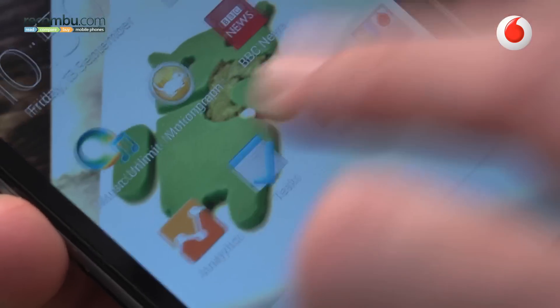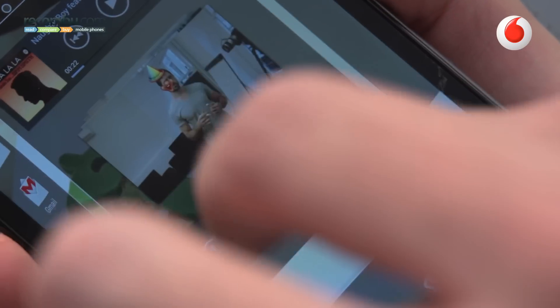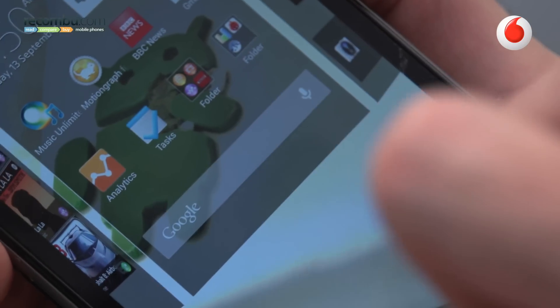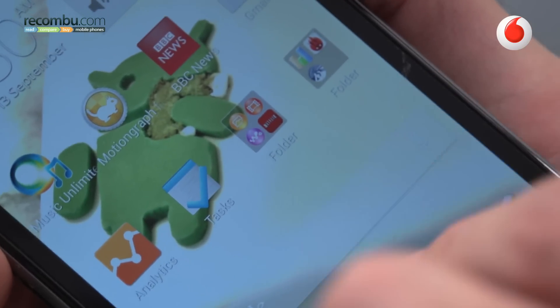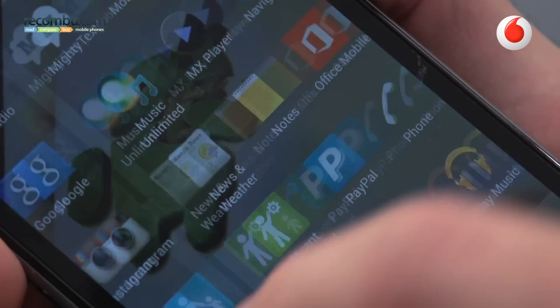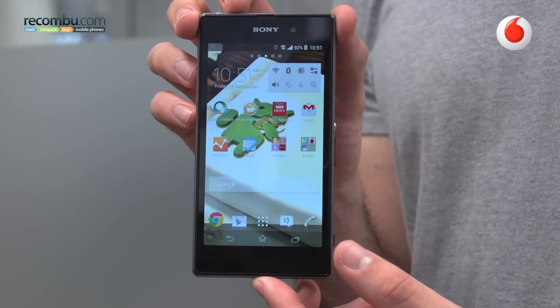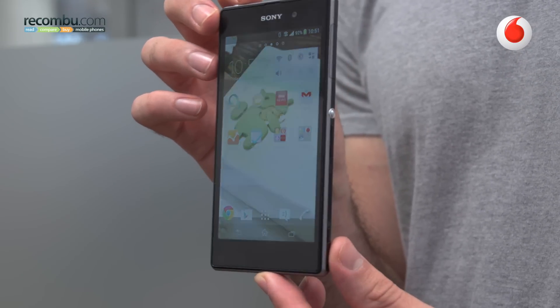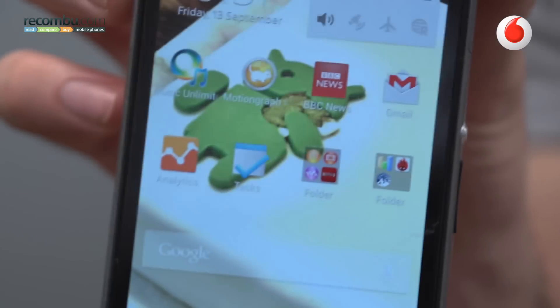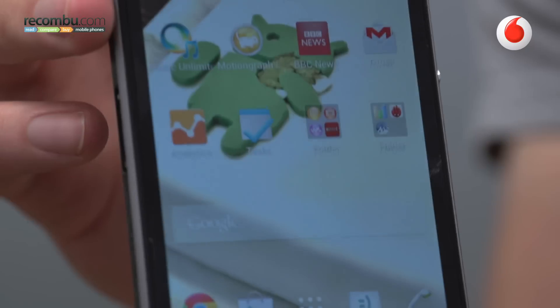Moving on to the display, Sony touts their new Tri-Luminous display technology on the 5-inch Full HD display. The pixel density is astounding at 441 ppi, and it's very responsive to the touch. Unfortunately, Tri-Luminous doesn't translate to a really great screen experience — it's a little bit washed out compared to other flagships, and viewing angles really aren't on point.